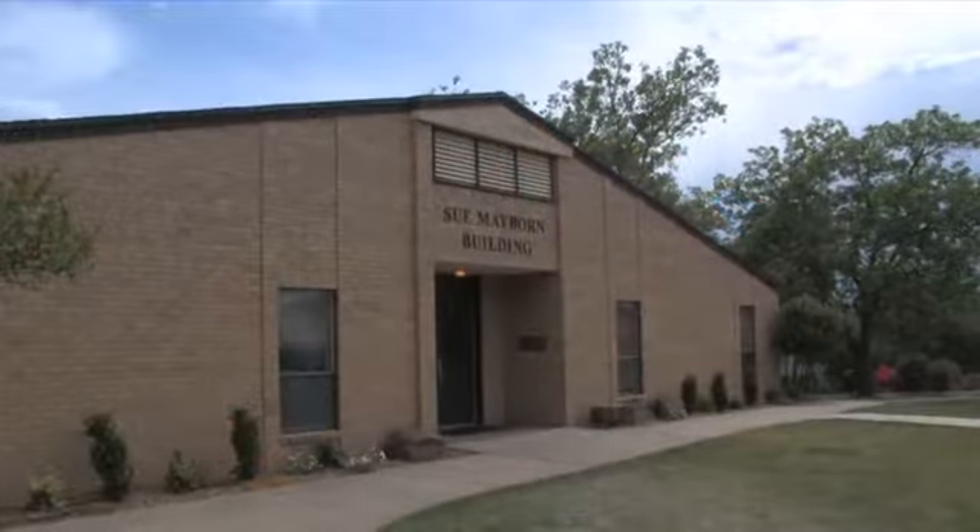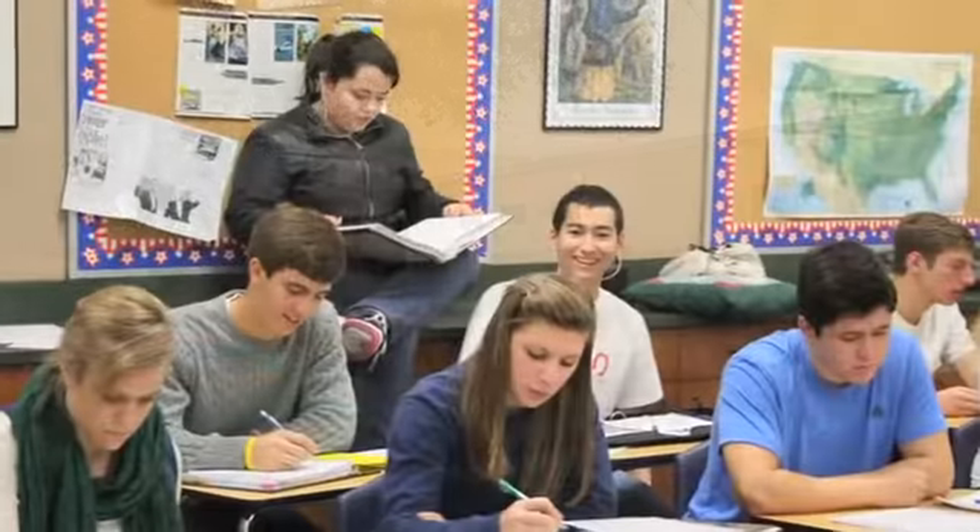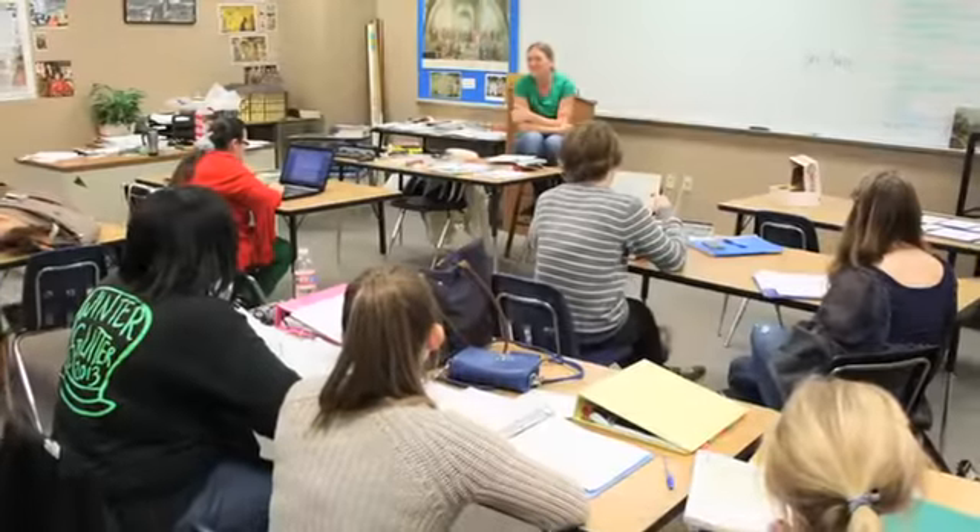The Mayborn Building hosts the school's remaining courses like Earth Science and Biology, all the mathematics classes, multimedia, and computer science classes, while the Brown Building is home to liberal arts classes like English, History, and Journalism.